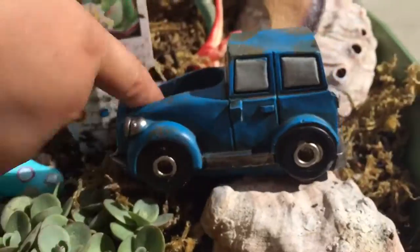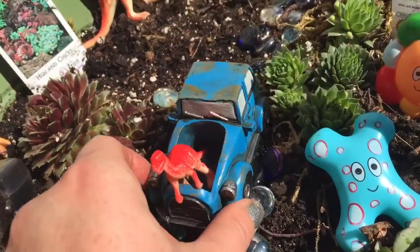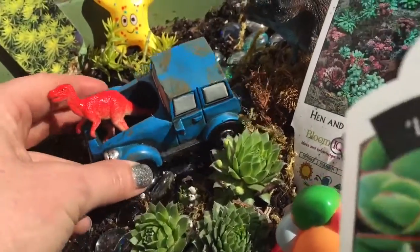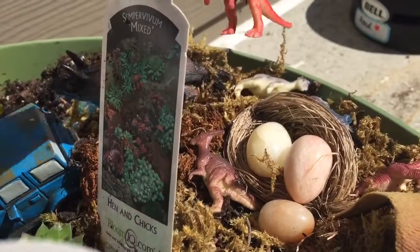Somebody could just fit right inside. Should we put a mini dinosaur inside? Let's go for a ride, little dinosaur! Oh look, the little dinosaur found its nest and its mommy.